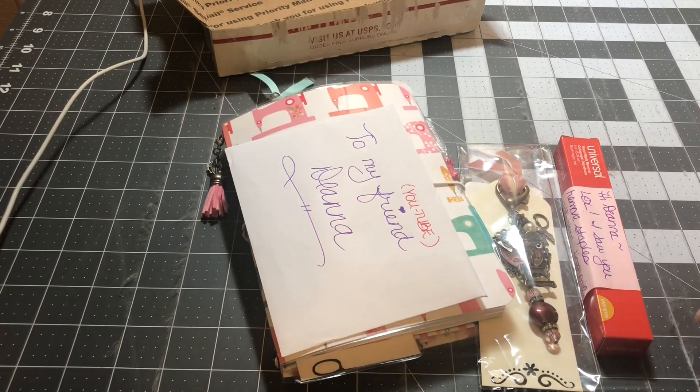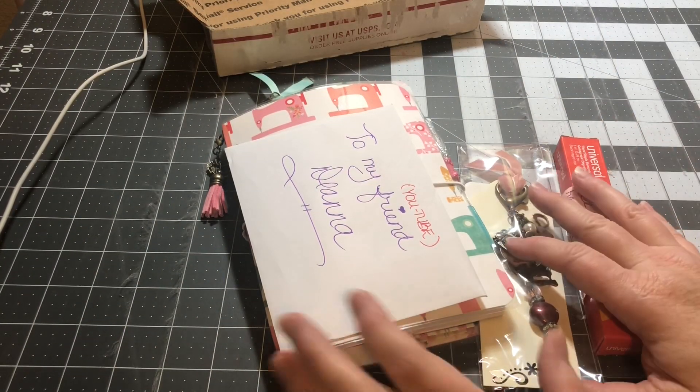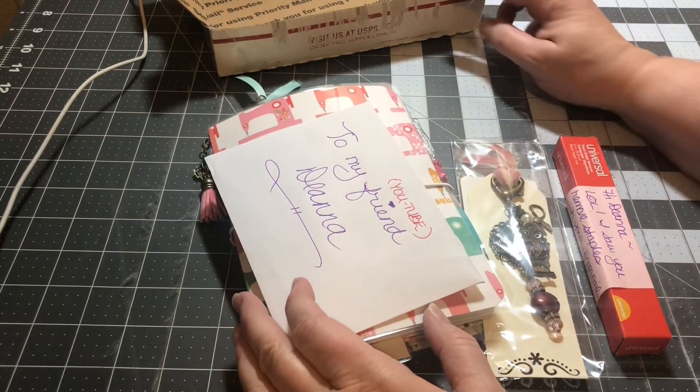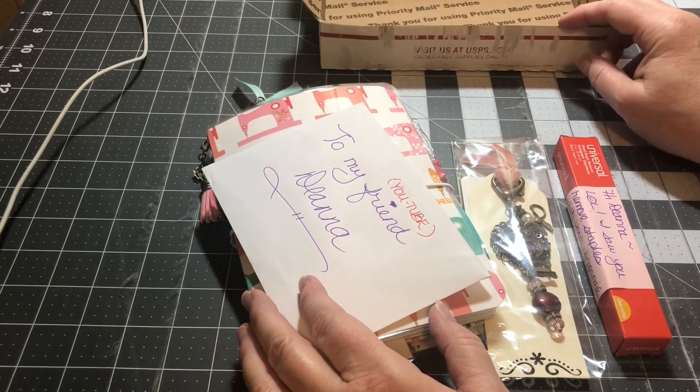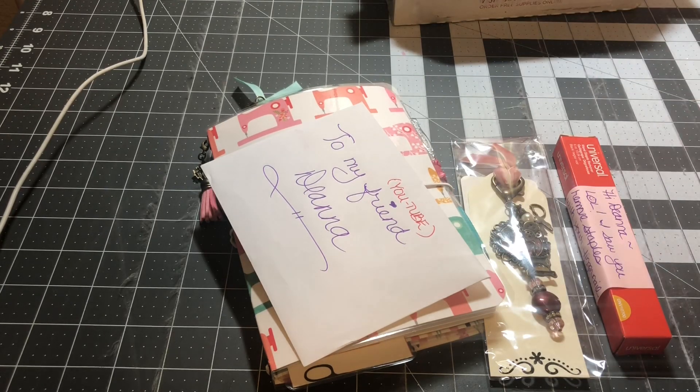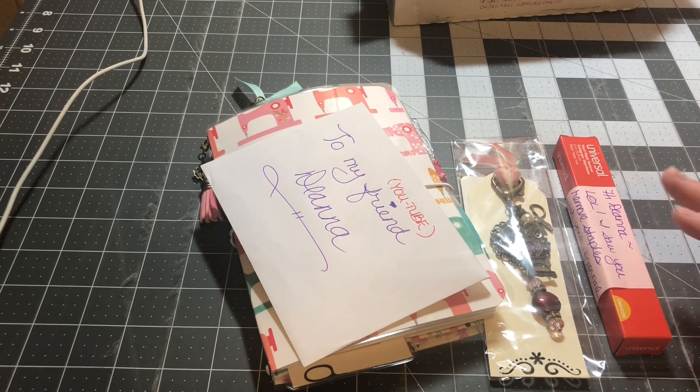Hey y'all, this is Dina, welcome to my channel. I am back with a little bit of happy mail. I'm so excited about this — thank you so much Kathy! This came from Kathy Housen, she lives in Chesterfield, Minnesota I think. But anyway, thank you so much Kathy, I really do appreciate this, this really made my day. I had to crack it open after I picked it up today, but I needed to jump on and show you guys.